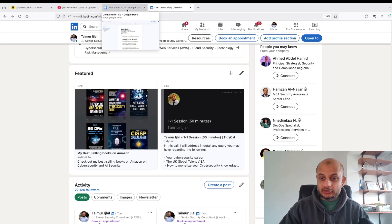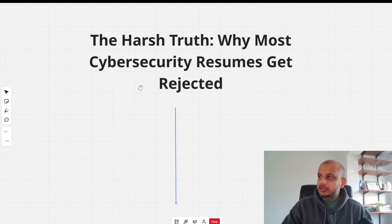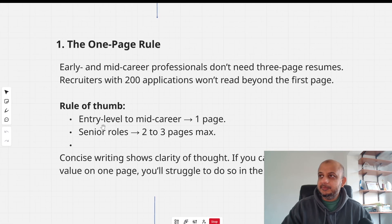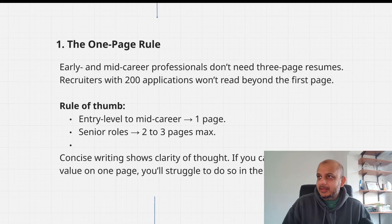Now let's move to the new things I wanted to discuss — why most cyber security resumes get rejected. First: the one-page rule. If you're early on in your career, you do not need a five-page resume. Most recruiters looking for entry-level positions will not read past the first page. For entry to mid-career, one page is more than enough. You might be thinking, how can I put everything on one page? Well, if you're spreading it across five pages, believe me, nobody is going to look at it.